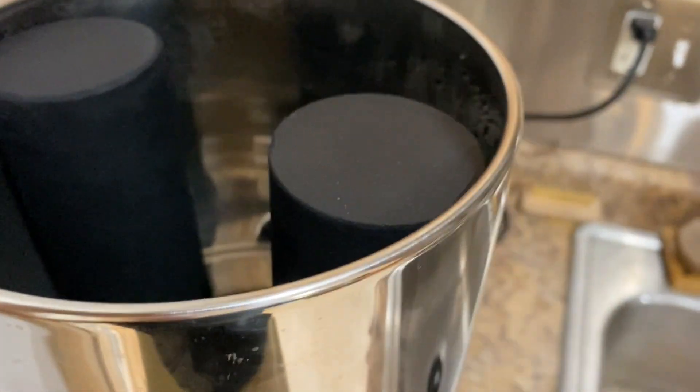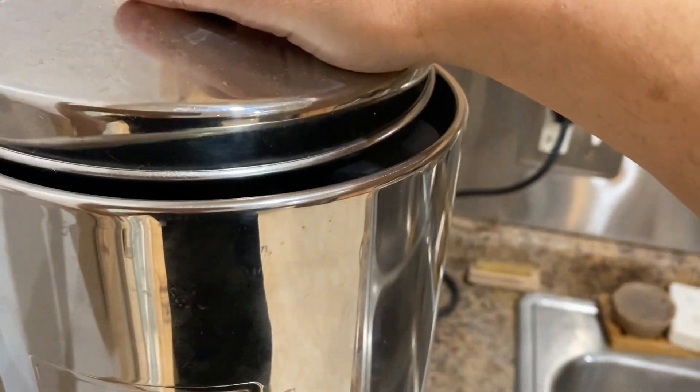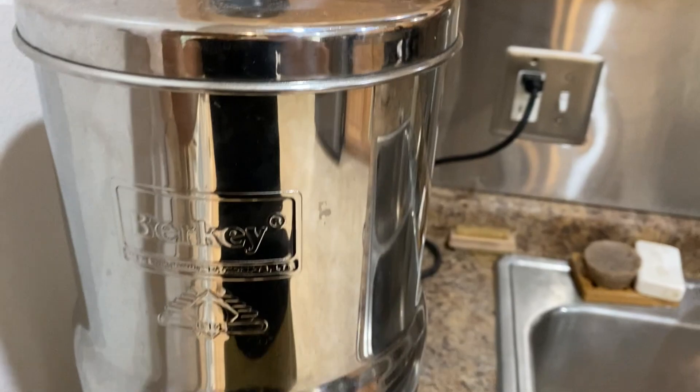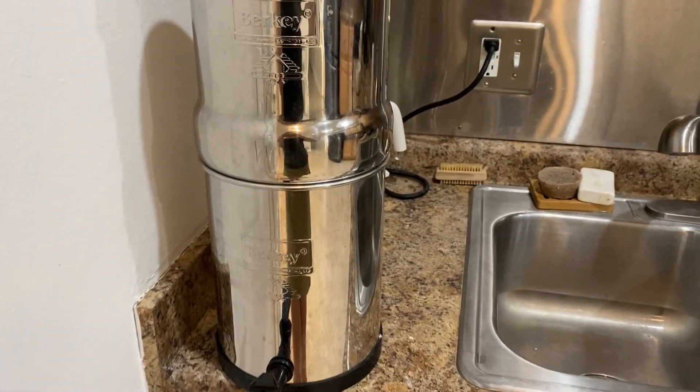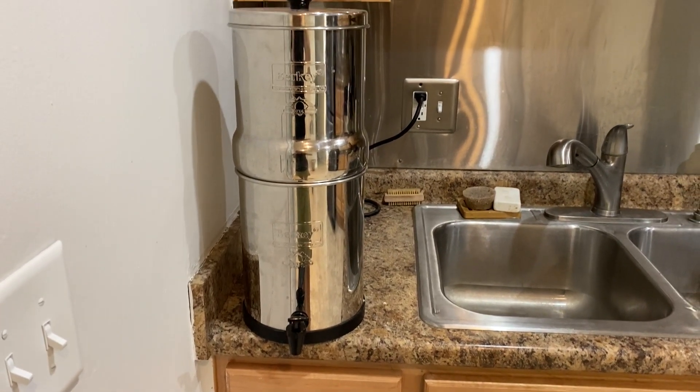We either use glasses or reusable bottles. The water also tastes really good. We went for a day trip one day and ended up having to get bottled water. When I tasted it I could not believe how bad it tasted compared to the Berkey water.